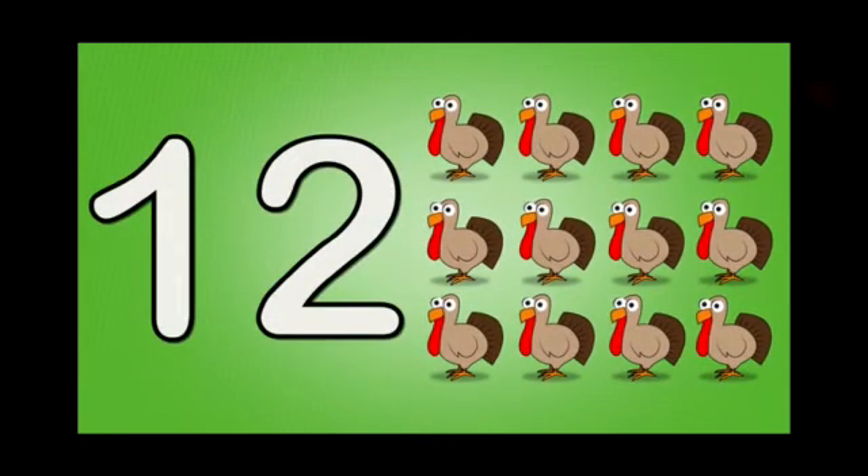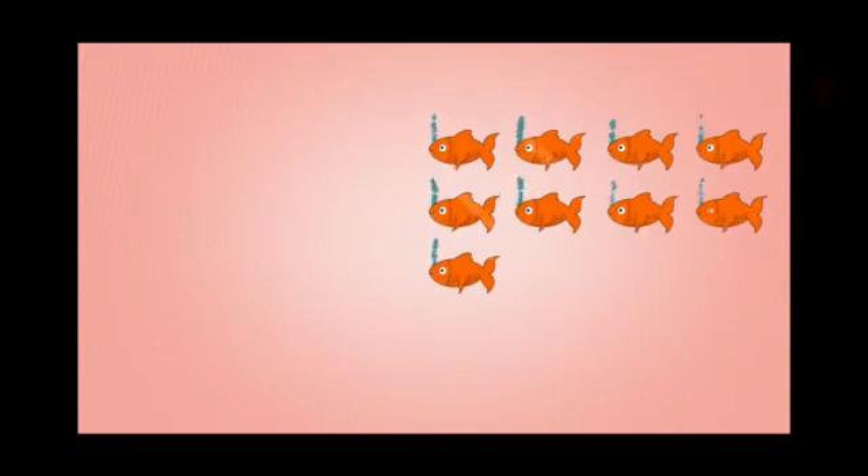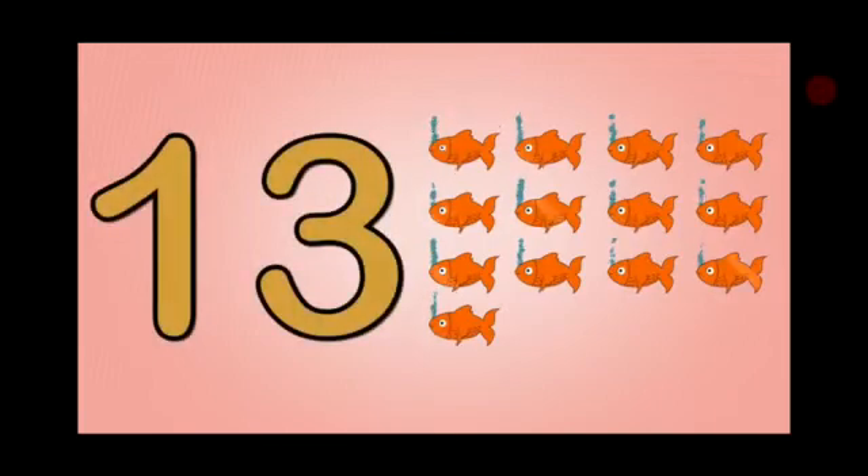Twelve turkeys. And here come the fishes in the water. Now let's see the real fishes. Now let's count them. One, two, three, four, five, six, seven, eight, nine, ten, eleven, twelve, thirteen. Thirteen fishes.